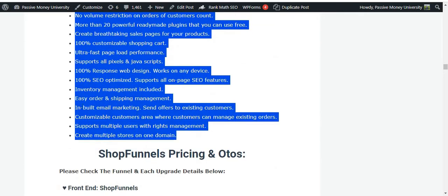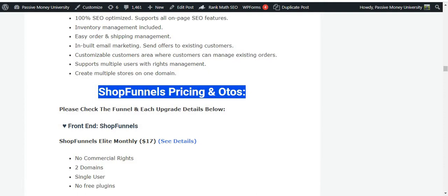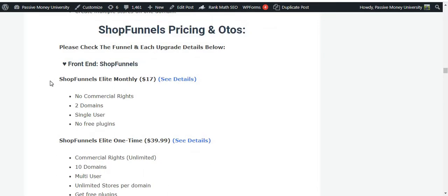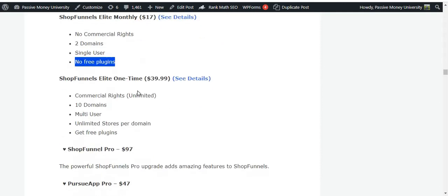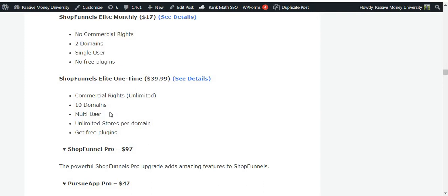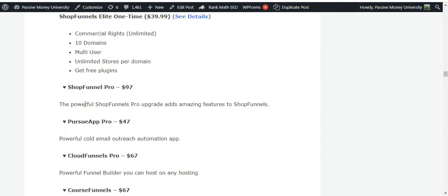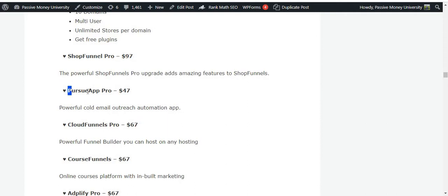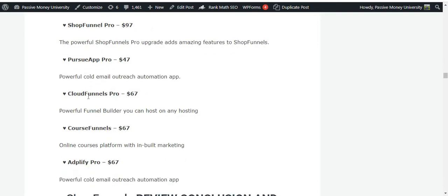Now for Shop Funnels pricing and OTOs. The front-end Shop Funnels Elite monthly license is $17 — no commercial rights, two domains only, single user, no free plugins. The one-time price is $39.99, which includes commercial rights. OTO number one is $97 — powerful Shop Funnels Pro upgrades with amazing added features. OTO number two is MailApp Pro for $47 — a powerful cold email outreach automation app.